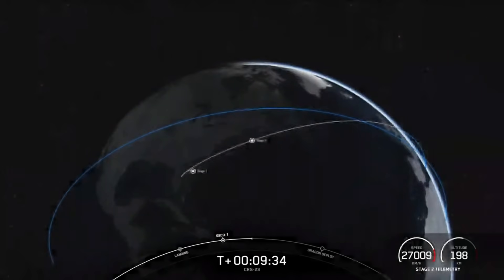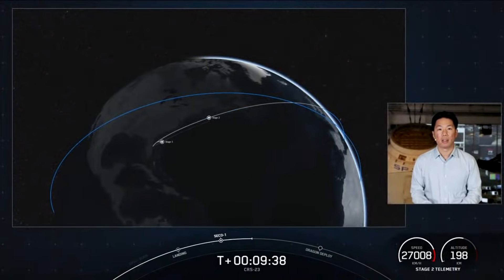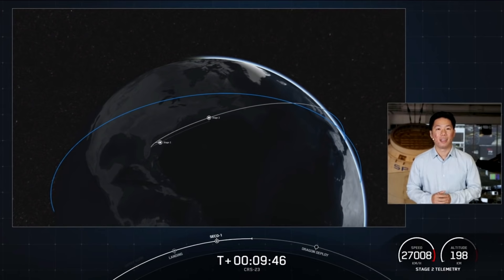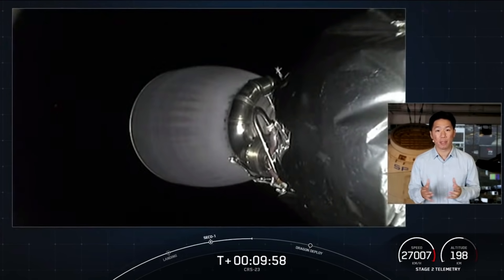When this Dragon makes its way to the International Space Station it will be joining the Crew-2 vehicle Endeavour, currently on orbit and attached to the station — it's going to be super cool to see two Dragons docked to the ISS once again. For cargo, we will be delivering over 4,800 pounds of science, research, crew supplies, and vehicle hardware to the orbiting laboratory and its crew, including the brine shrimps and ants that we had talked about earlier in the broadcast.